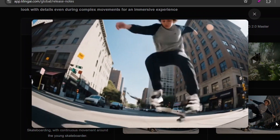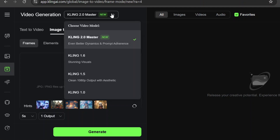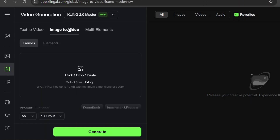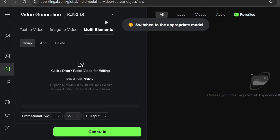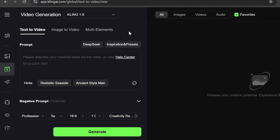Kling also dropped a new image generation model along with a few other features, which I'll take a quick look at too. The video generator interface has been updated — you can now select the new 2.0 model from the drop-down menu alongside previous versions, and it works with both the text-to-video and image-to-video tools. There's also a new multi-elements feature, which is essentially inpainting for video, but it's not yet supported by the new model. Let's take a look at some of the videos I've generated.